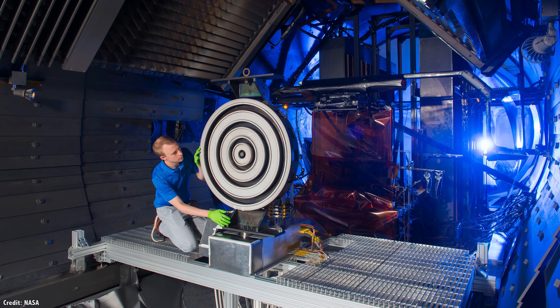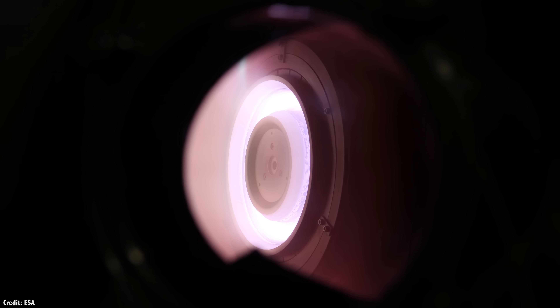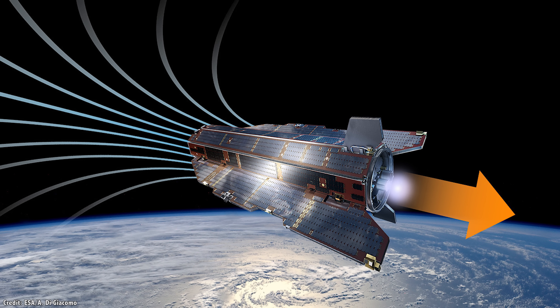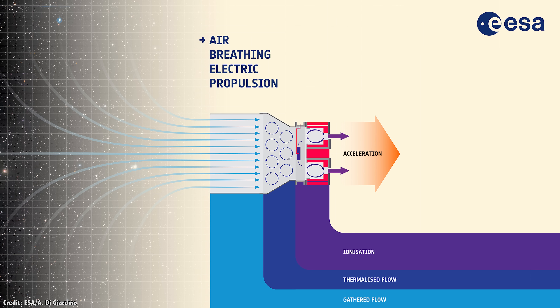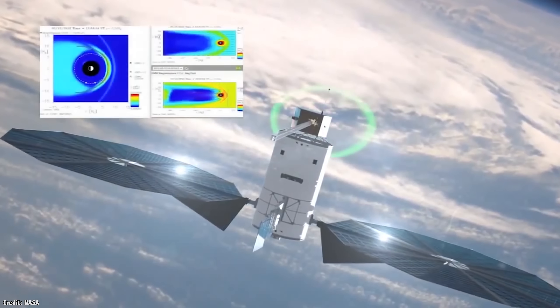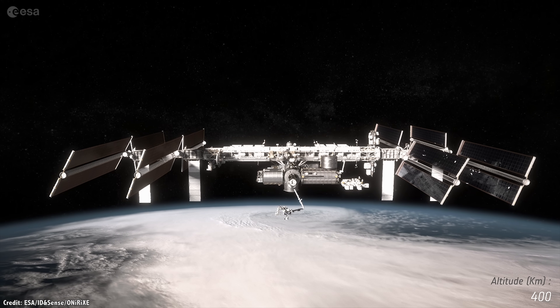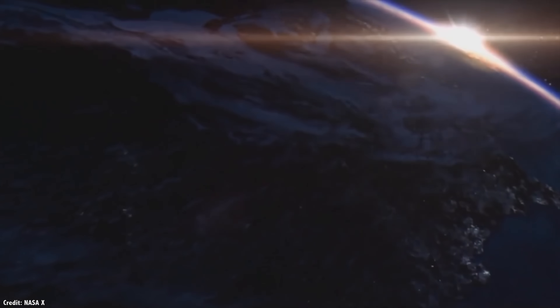Engineers are planning to run the X-3 for 100-hour tests to see if it has the same long-term operation as smaller ion engines. The coolest idea recently is an air-breathing engine under development by the European Space Agency. Instead of carrying any propellant at all, engineers at ESA demonstrated that a spacecraft in low Earth orbit should be able to pull in molecules of air right from the atmosphere, ionize them, and blast them back out. Since the spacecraft uses unlimited solar electricity for power and pulls its propellant from the atmosphere, it could operate without refueling forever. This technology could also be used on Mars, Venus, or Titan — anywhere with an atmosphere.